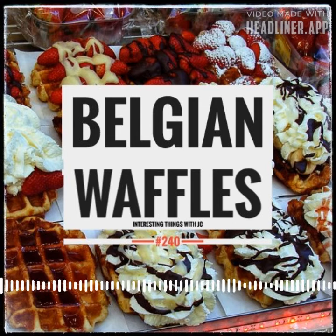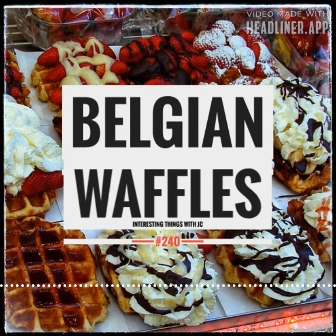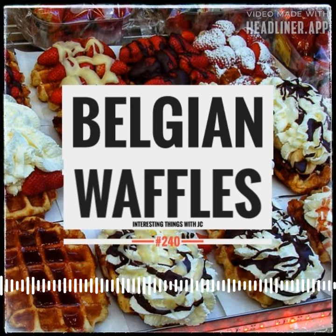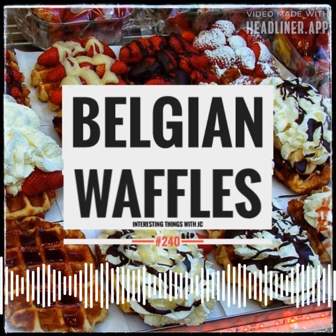They may also be served with vanilla ice cream and fresh fruit as a dessert. If you're accustomed to Belgian waffle mix from a box, these will taste much different because they're made from a yeast batter. And true Belgian waffles are made with yeast — a critical ingredient. European countries have developed their own unique waffle recipes and styles.